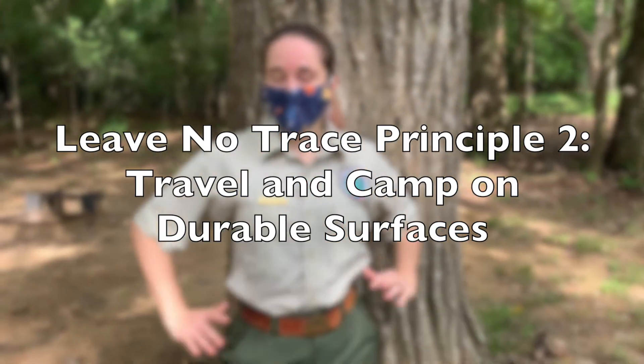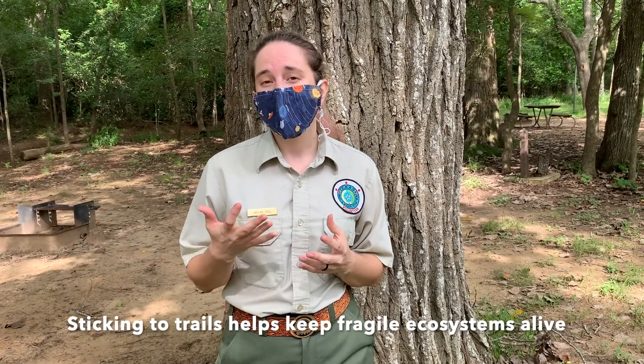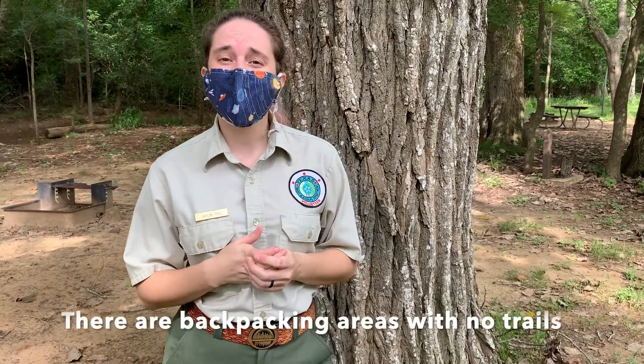The second Leave No Trace principle is to travel and camp on durable surfaces, and this too is exactly what it sounds like. This becomes easiest when backpacking because you have a trail most of the time, and when you stay on that trail it's made to be a durable surface — it does not affect the land around it. There are fragile ecosystems in some places, even in Texas, that we don't want to disturb by going off trail unless it's accepted and necessary, like to set up camp. One thing to be careful of is not creating social trails — unofficial trails that people create over time that damage the landscape, create confusion, and can get hikers lost. When you become more advanced, you may find areas where you can backpack with no trails at all, and Leave No Trace has a lot to teach about how to hike in those places. How you hike in an alpine tundra is very different from a desert with cryptobiotic soil, so by learning more Leave No Trace you can find out how to do that when the time comes.